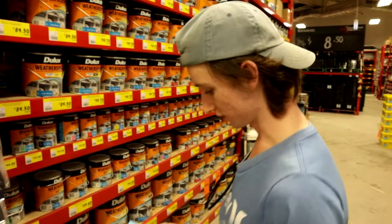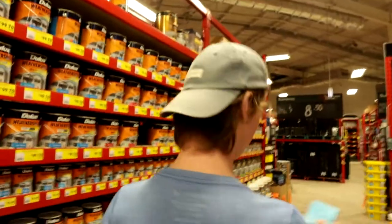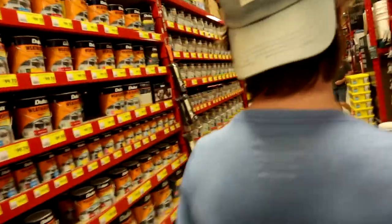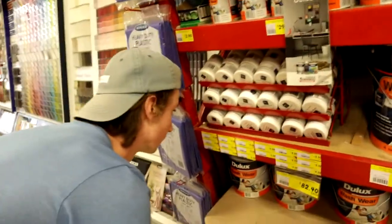What are we looking for? I'm looking for a sample pot — Lexicon After Luxe. And then it's got satin — I don't know, satin? Yeah, that would make sense. Sample pots. Lexicon. Lexicon hot.